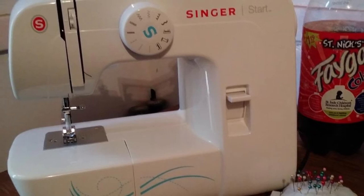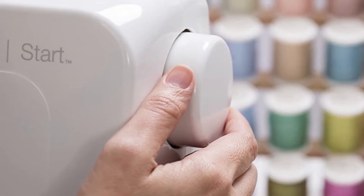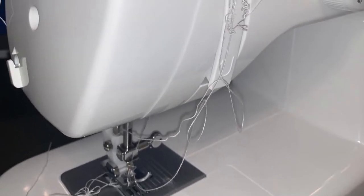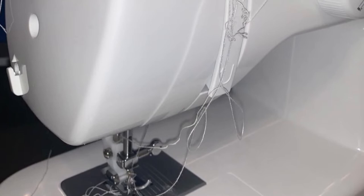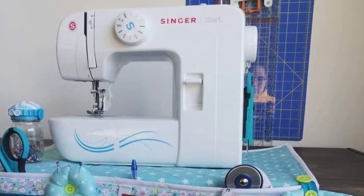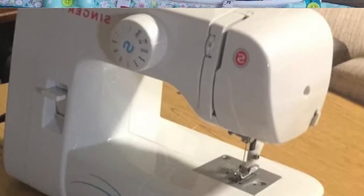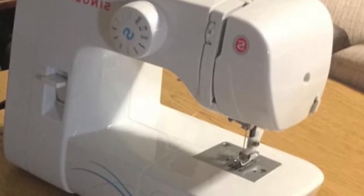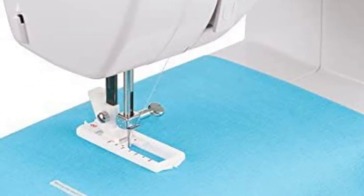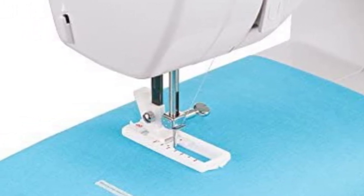As a beginner, you might be enrolled in a sewing class, which means you will be taking your personal sewing machine to and from class. When you are lugging around a sewing machine, you'll want it to be as light as possible, and the Start 1304 will definitely fit that purpose. It also comes with an automatic bobbin winding feature — you just follow the numbered diagram printed on the sewing machine. Since the needle bar automatically disengages when winding the bobbin, it makes bobbin winding safe and perfect for the beginner. When you're finished, the bobbin will automatically stop turning when it's completely filled.